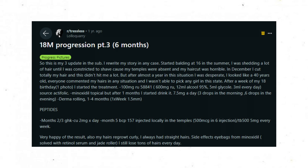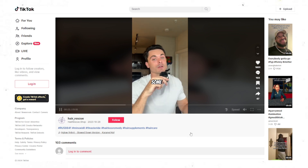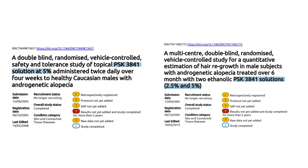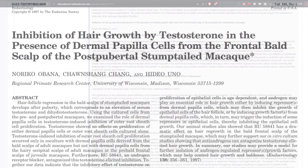This Reddit user started with 100 milligrams of RU58841, using a mixture of 600mg RU in 12mL of 95% concentration alcohol and 5mL of glycol — I'm assuming propylene glycol — and they applied 3mL of this self-made solution every day. RU58841 is an experimental research chemical. It has not been FDA approved for any condition, including androgenetic alopecia. We have some insights suggesting it was potentially used in humans at one point, but that human clinical trial data has never been publicly released.